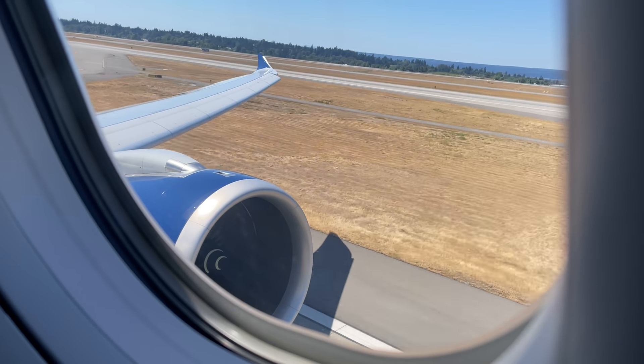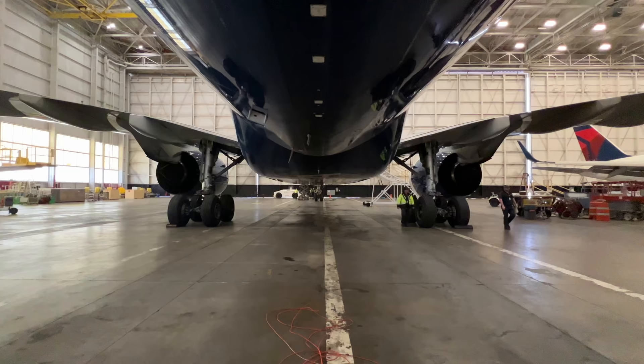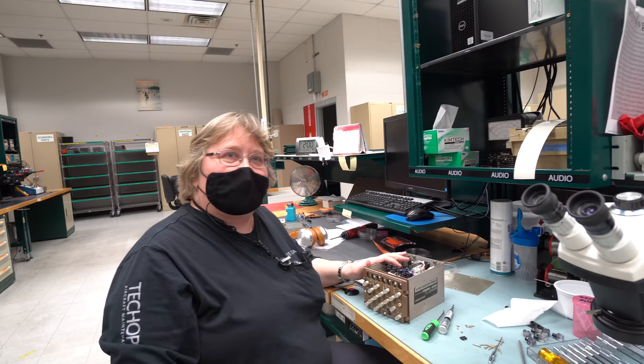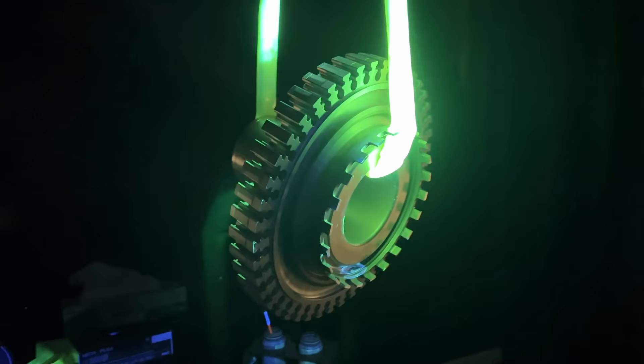Aviation consistently ranks as the safest mode of public transportation, and it retains that status thanks to the dedication of countless people quietly working behind the scenes. In this video, we'll introduce you to some of them as we explore Delta Airlines Tech Ops, one of the world's largest facilities dedicated entirely to the maintenance and repair of aircraft.